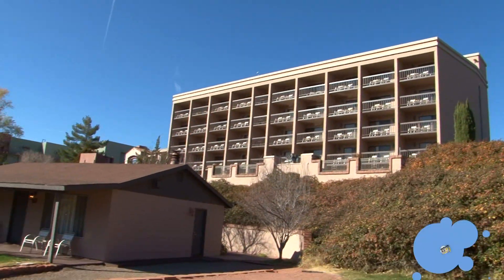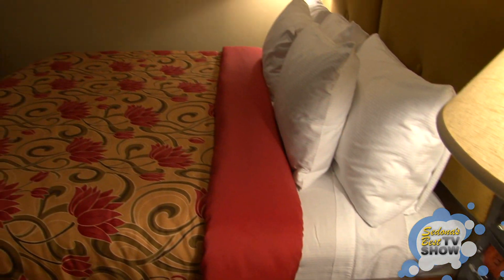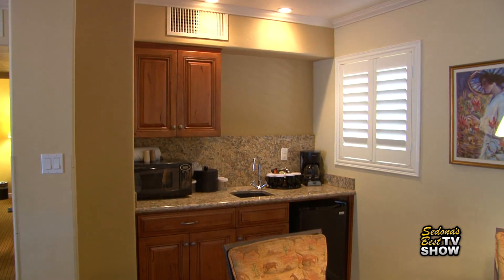If you're coming to Sedona and you're bringing the family, instead of doing two rooms, which is what a lot of people tend to do, a nice addition that we have to the property would be to rent out our cottage, which is a two-bedroom unit. You're about 750 square feet — a lot more elbow room, little kitchenette, single bath.